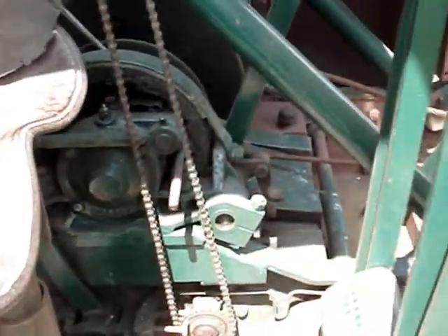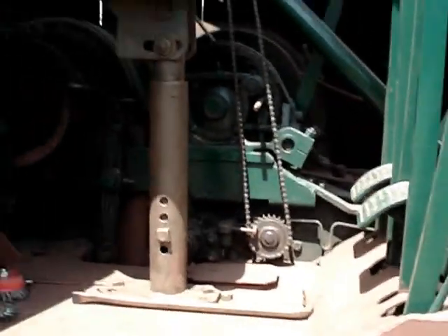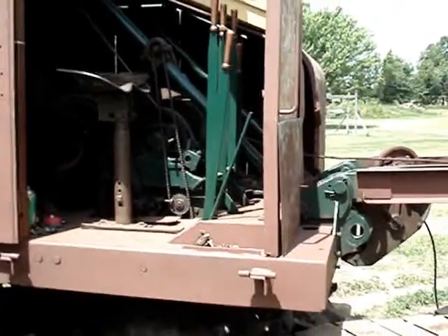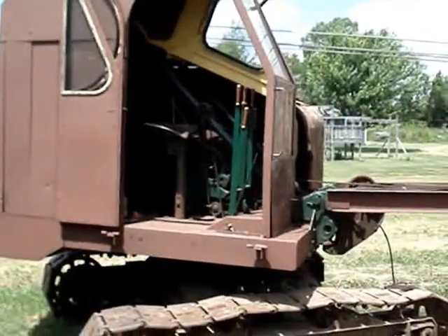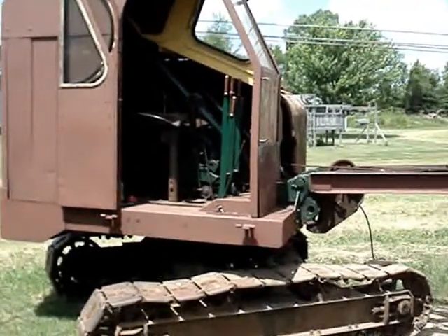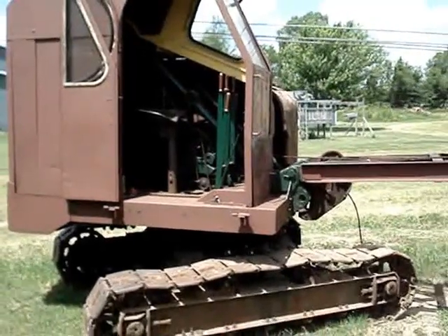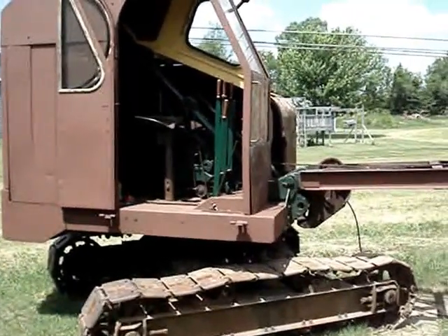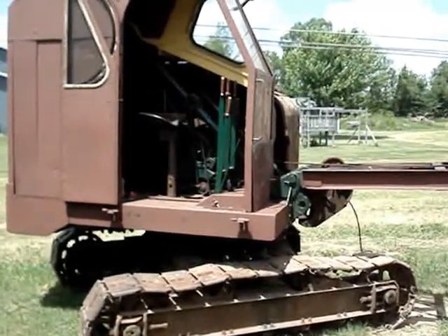That is about it for the controls on this machine. I hope I've done a good job of answering people's questions on how this machine actually works. I'd like to say thanks to the father and son that kept these machines all these years and really didn't want to see them go to scrap, all the guys at Kersher Transport that helped me get them down here, my family and friends that have helped me out, my wife for understanding, and thanks for watching the video.